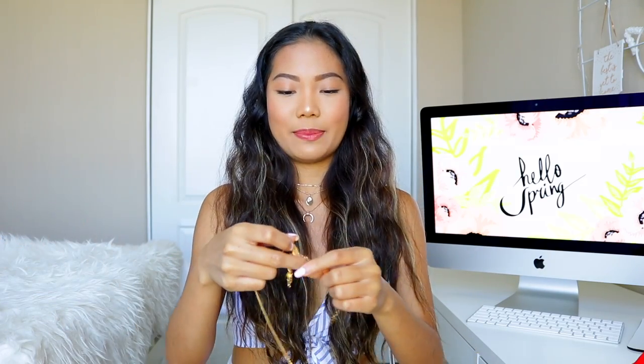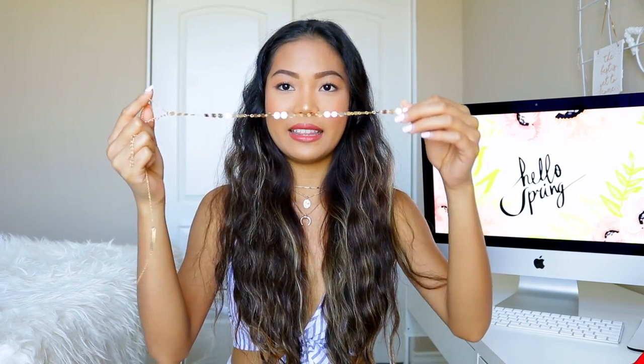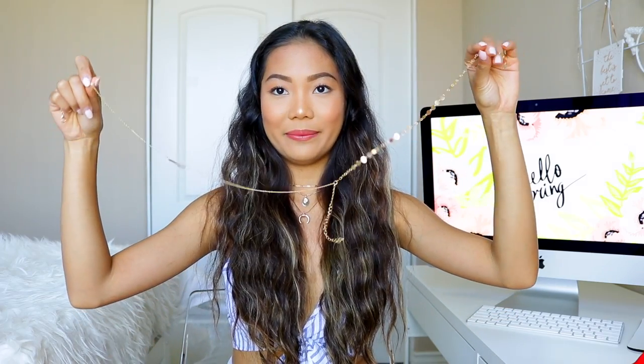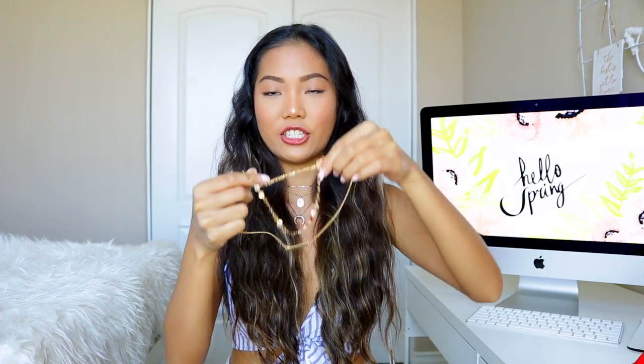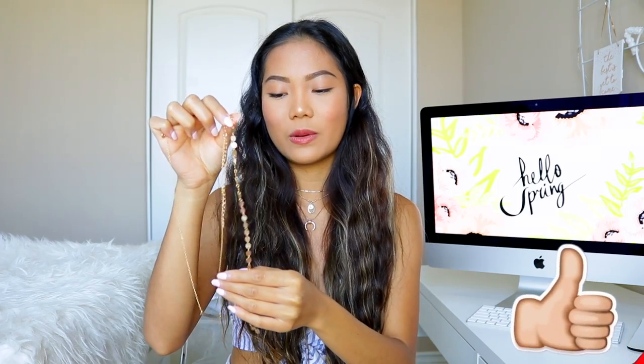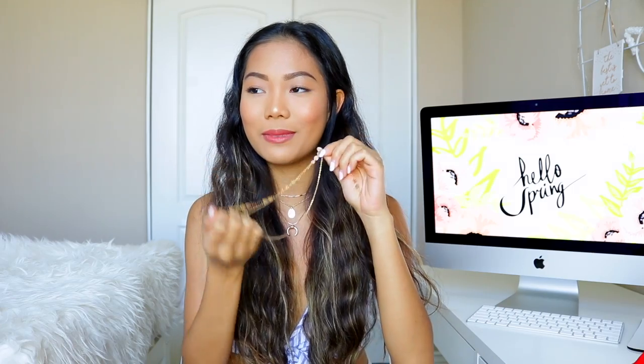Moving on to the misses. The first is this layered coin choker necklace with a long layered bar piece — honestly one of my favorites from the whole haul. But I got to use it for just one day and the next time I went to wear it, it broke. I'm pretty sad about it, but it was only about five dollars so I might just order another one.